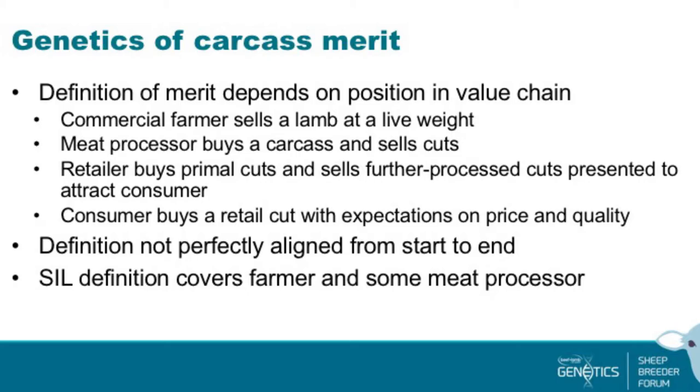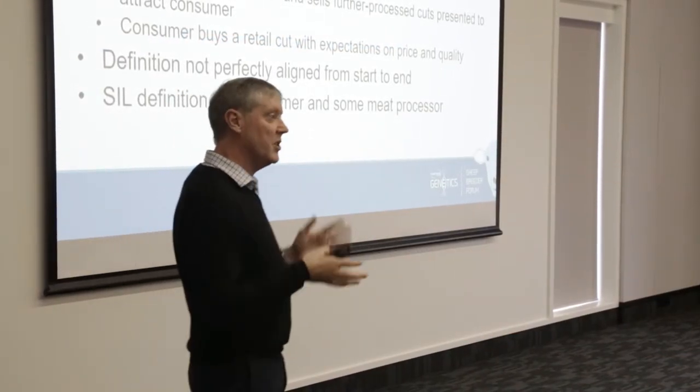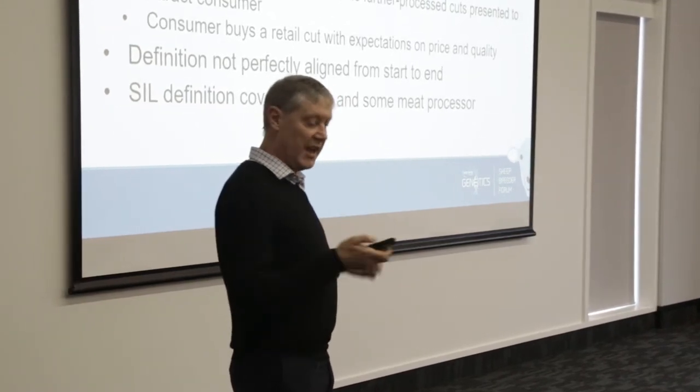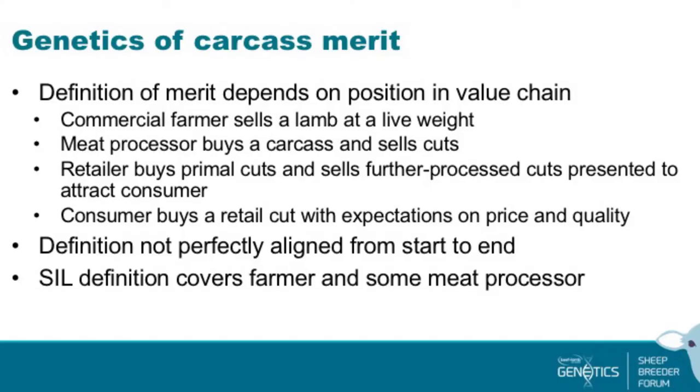The meat processor buys that live animal, but what they actually purchase is the carcass — that's what the farmer gets paid for. Some sell carcasses, but the majority will process them further, break them down and sell cuts. There's a yield going from live animal to carcass weight, and also a yield going from the carcass to the cuts recovered. The retailer buys those primal cuts, further processes them into consumer-ready packages, and presents them to attract a customer.